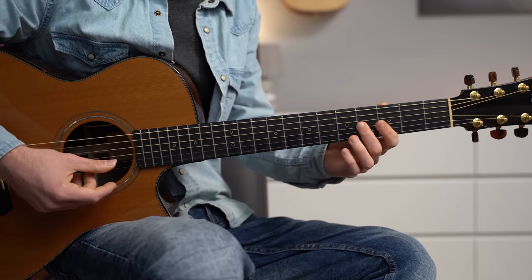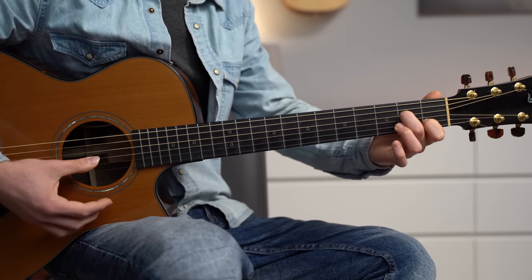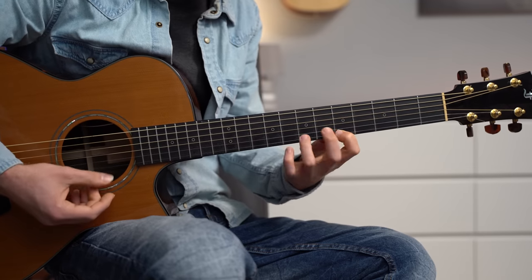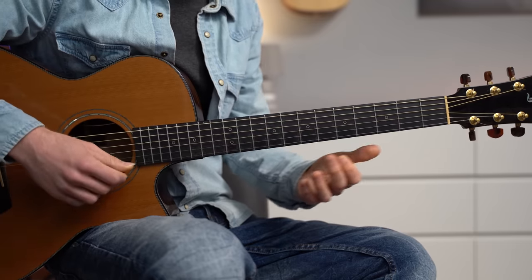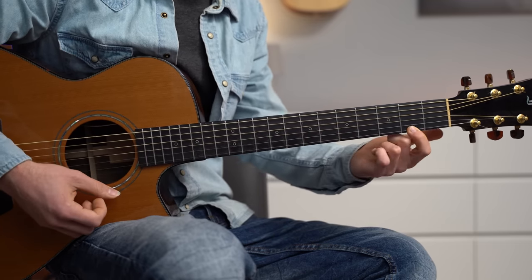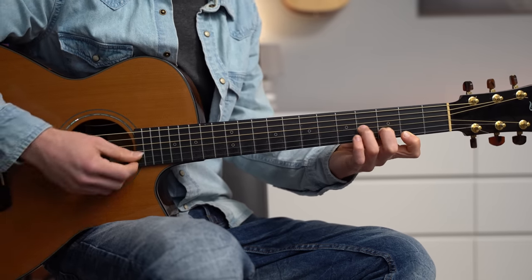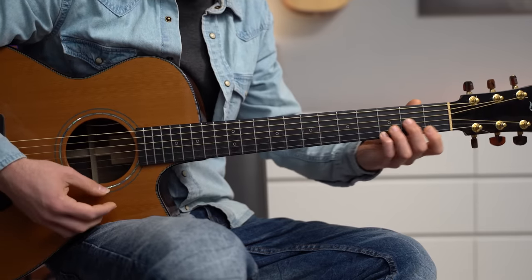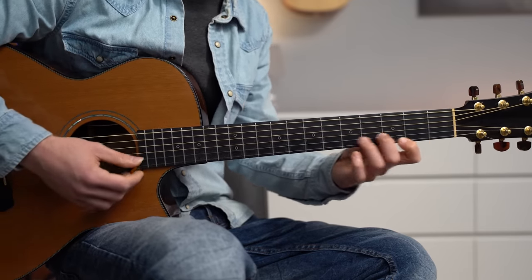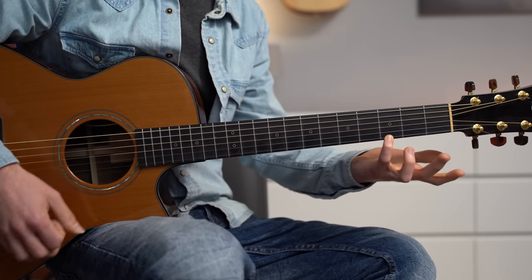The melody is the same up to the A minor 7, and then we have a lovely phrase: 5 to 7 with the hammer-on, then 5 and 2. Arpeggiate the chord, and then you have the melody in thirds — 2 and 3, 5 and 7, and 3 on the first string.